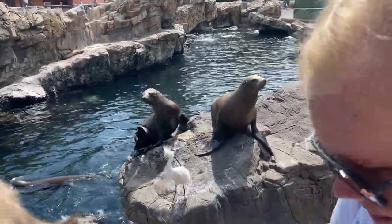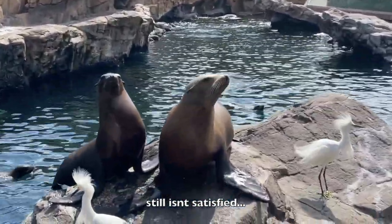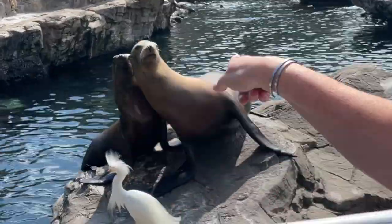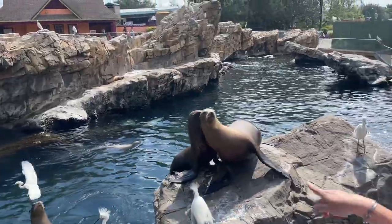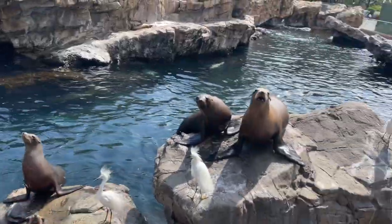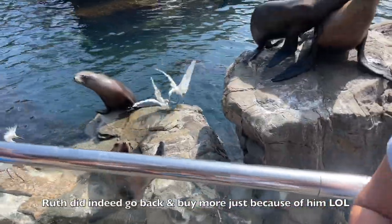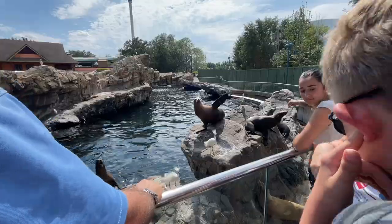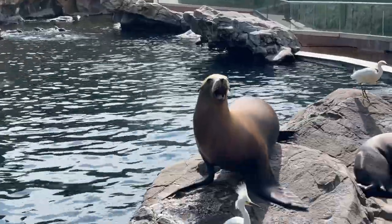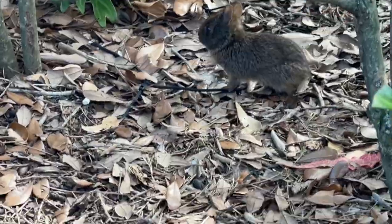Feed him! Alright, you ready? You better feed him! He's walking! Oh, he's so aggressive! He got it! He's going to bite him! I should've got more! There you go! Yay! Oh my gosh, he's so tiny!